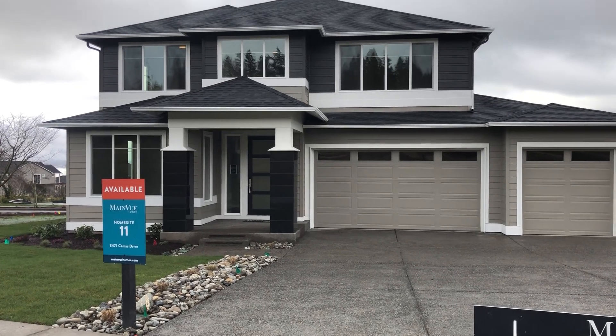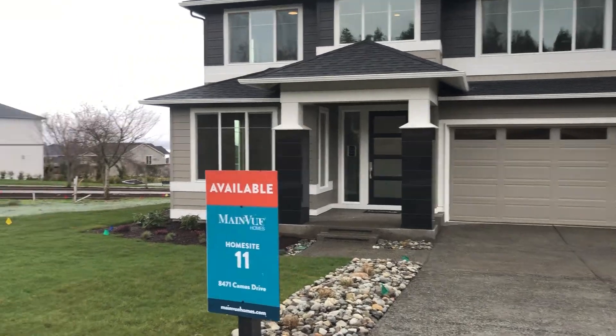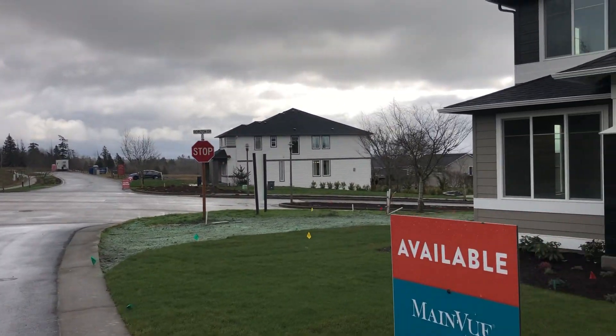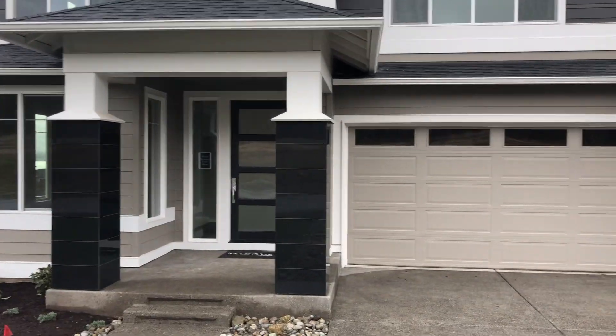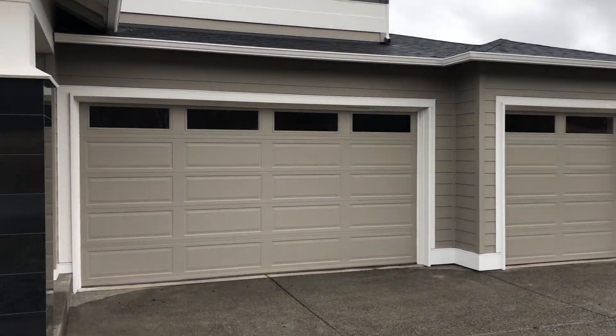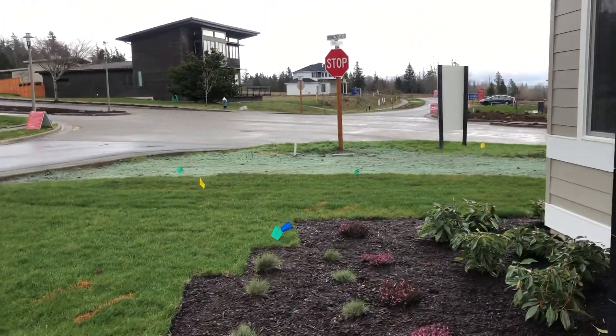Good morning! We're here at the Xenia on Lot 11 at the Horizon community in Blaine, Birch Bay. The three-car garage and landscaping are done here — at least some of it. This one should be fully completed next month or so.